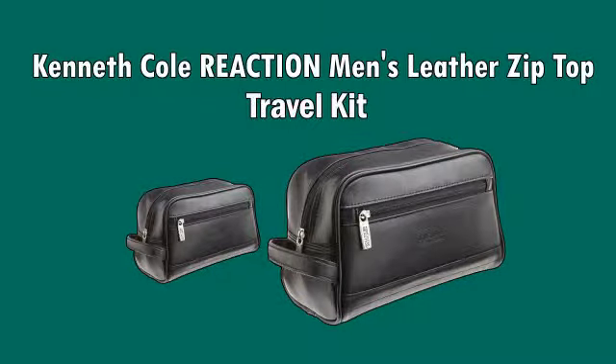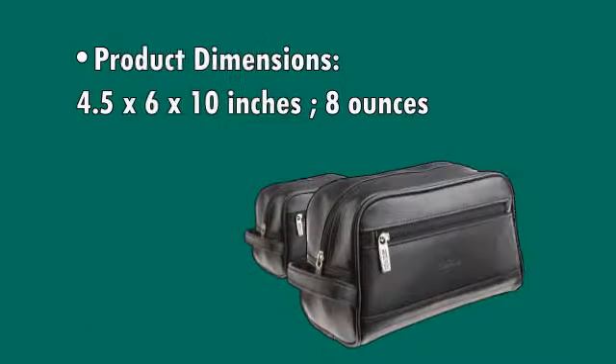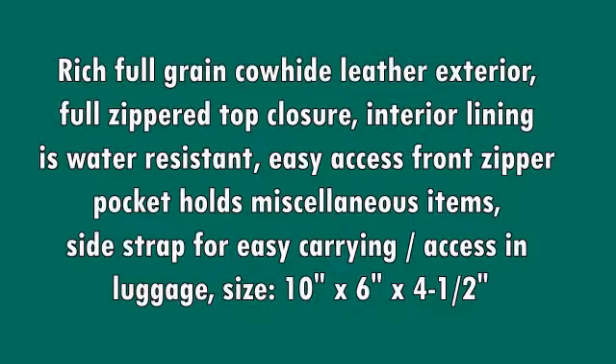Kenneth Cole Reaction Man's Leather Zip Top Travel Kit — Manhattan Leather Top Zip Travel Kit. Product dimensions: 4.5 x 6 x 10 inches, 8 oz. Material: Leather. Care: Hand Wash. Genuine Leather.